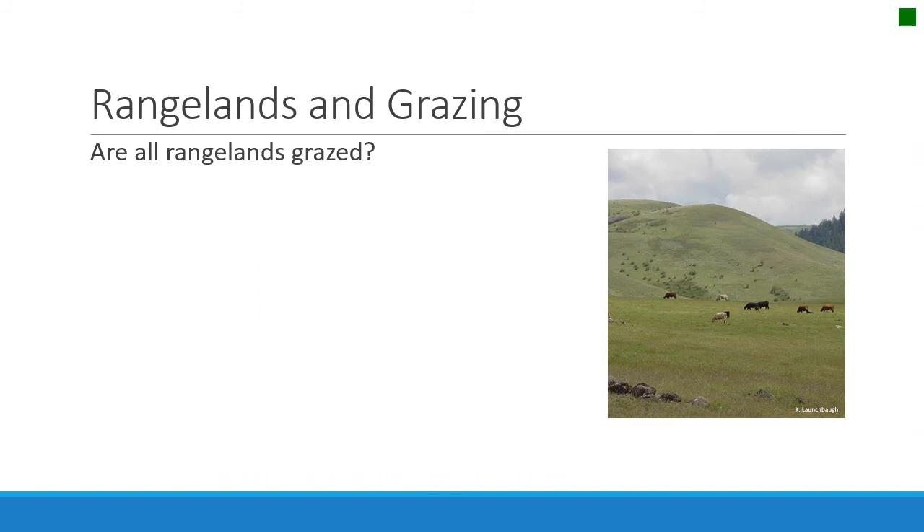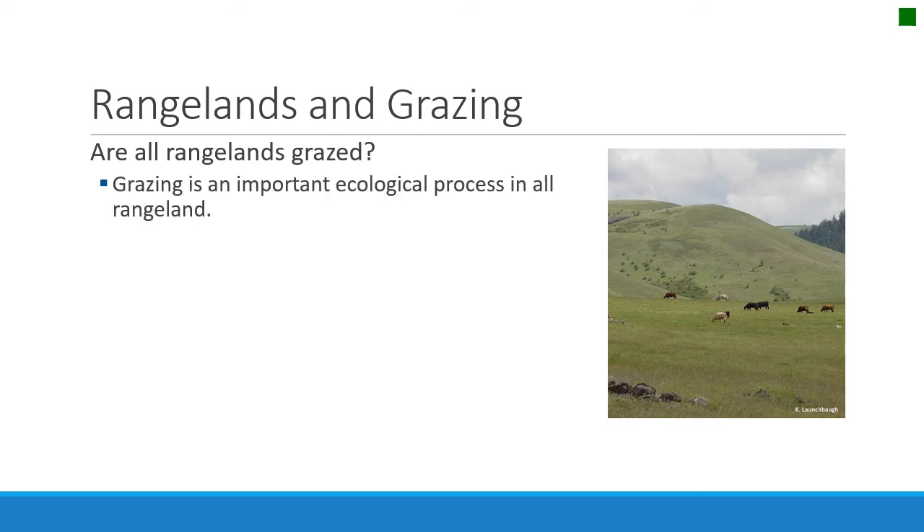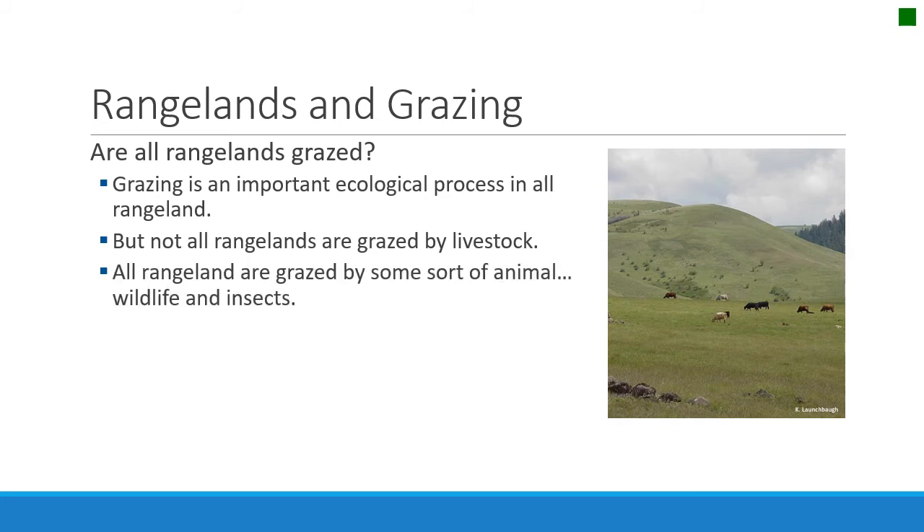Are all rangelands grazed? Well, they may not all be grazed by livestock, but they are all grazed in some way. Grazing is a very important ecological principle on rangelands. Although not grazed by livestock, they are grazed by many animals — wildlife, ungulates, deer, elk, pronghorn. But the most important herbivores on rangelands are insects. They eat a lot out on the range, and sometimes we even have scourges of insects like grasshoppers or Mormon crickets that really show you how much vegetation is grazed by insects.